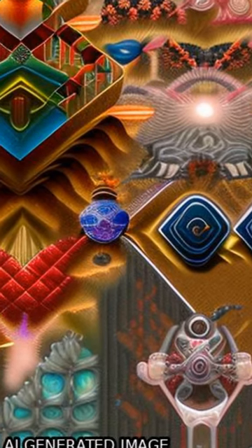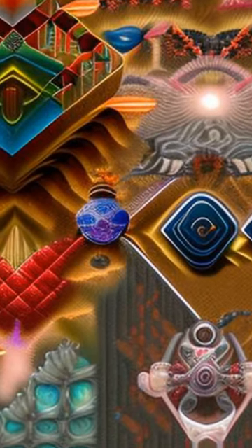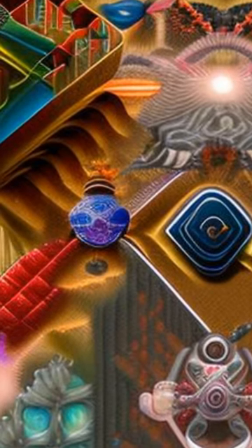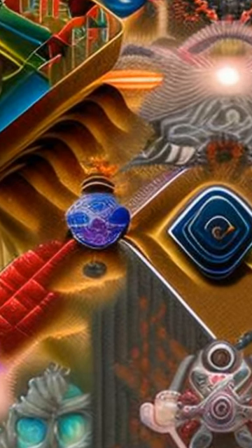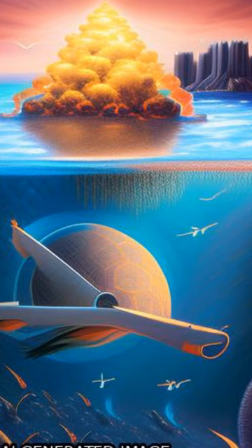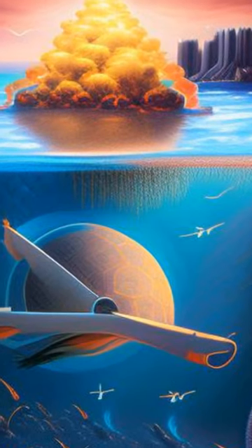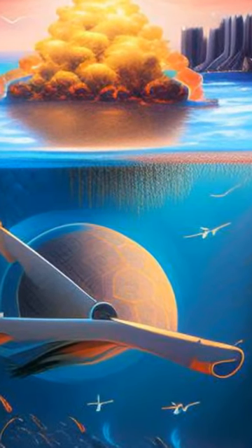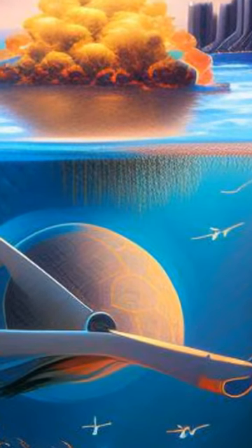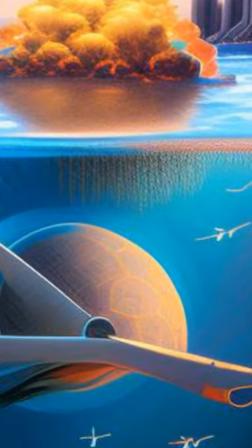Adsorbents with chelating groups populated adjacently in a spatially locked manner display up to two orders of magnitude improvement compared to a random and isolated manner, using uranium sequestration as a model application. This adsorbent shows exceptional extraction efficiencies, capable of reducing the uranium concentration from 5 ppm to less than 1 ppb within 10 minutes, even though the system is permeated with high concentrations of competing ions.